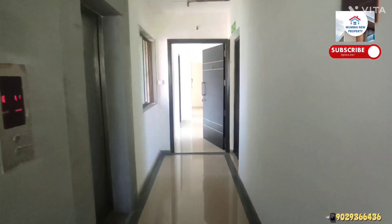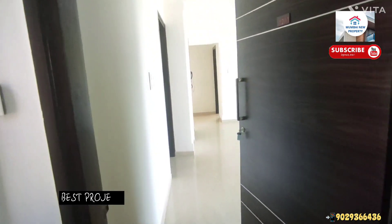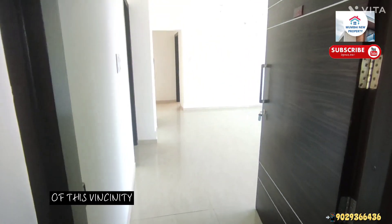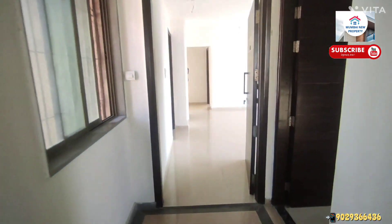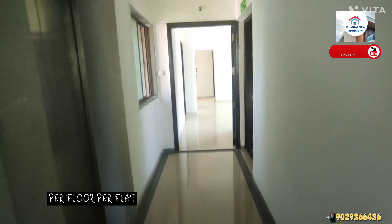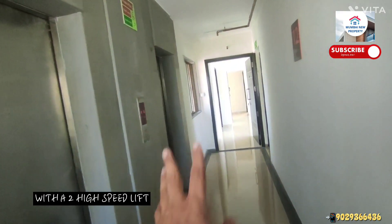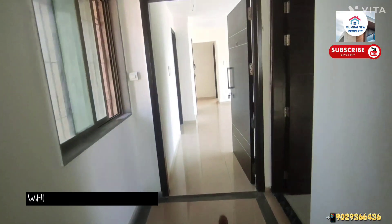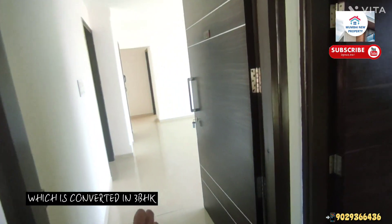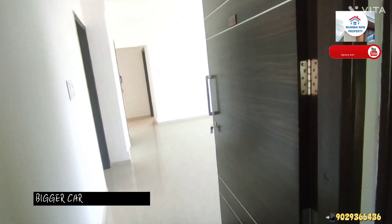Assalamu alaikum, hello everyone! Today I am showing you the best project of this vicinity. We have a 3BHK flat - kaafi badi size hai. Per floor per flat, only one flat at this floor, with two high-speed lifts exclusive for this flat. This is 960 square feet carpet area which can be converted into 3BHK or you can keep it as 2BHK - a jumbo, big-size flat you get here.